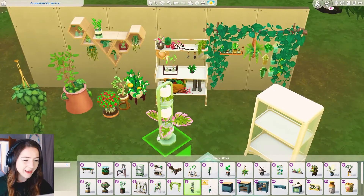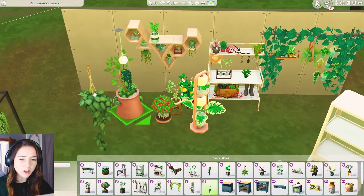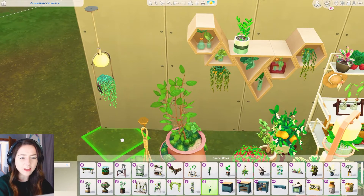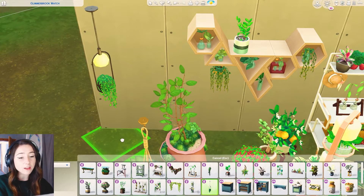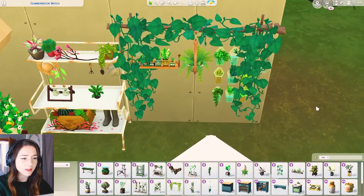Then we've got this thing - not feeling that. And then we've got another hanging light - is that a light as well? This is a hanging light plant. I love hanging plants, I think they're so cute, and we don't actually have many of them in the game unless you've got Nifty Knitting. But these are better - look at that little hanging thing, I love that.